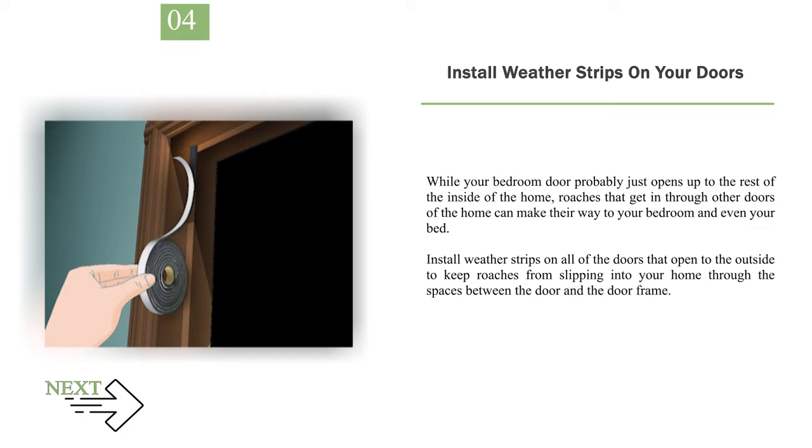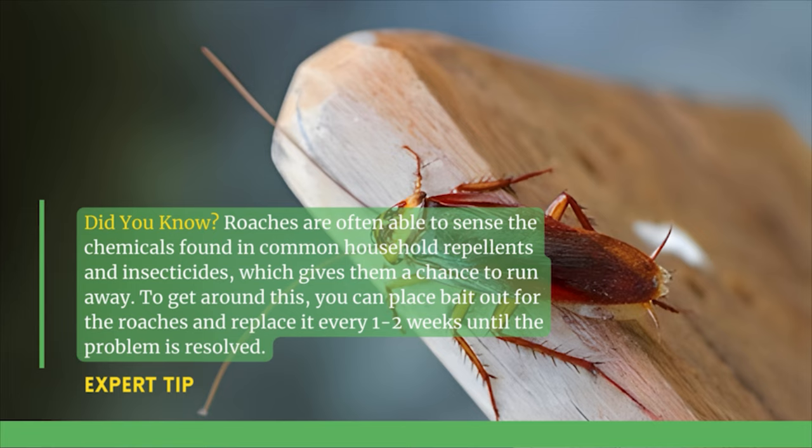Number 4: Install weather strips on your doors. While your bedroom door probably just opens up to the rest of the inside of the home, roaches that get in through other doors of the home can make their way to your bedroom and even your bed. Install weather strips on all of the doors that open to the outside to keep roaches from slipping into your home through the spaces between the door and the door frame. Expert tip: Roaches are often able to sense the chemicals found in common household repellents and insecticides, which gives them a chance to run away. To get around this, you can place bait out for the roaches and replace it every 1–2 weeks until the problem is resolved.